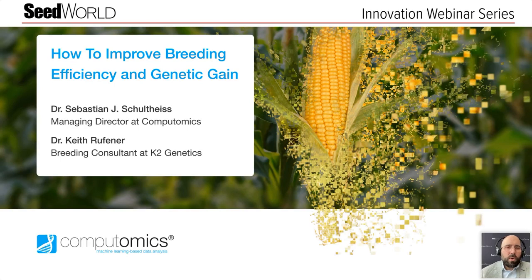This webinar is being recorded and will be available on demand at seedworld.com in the coming days.